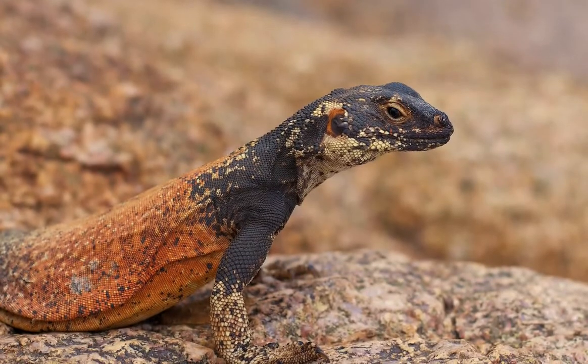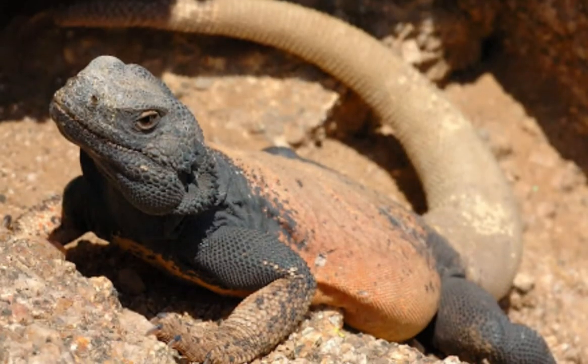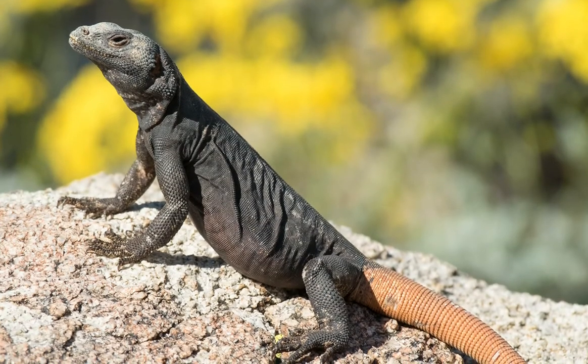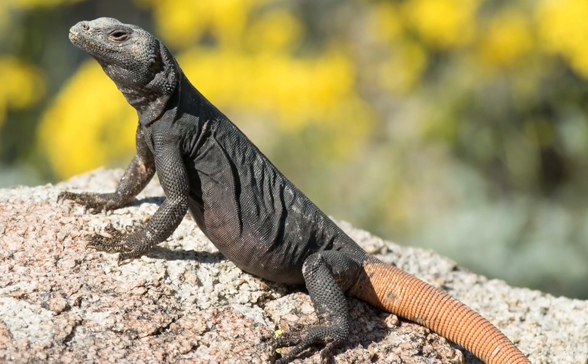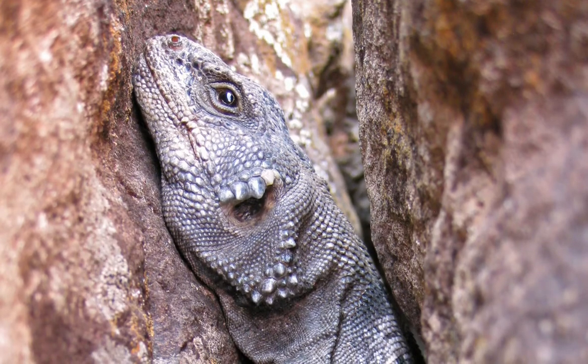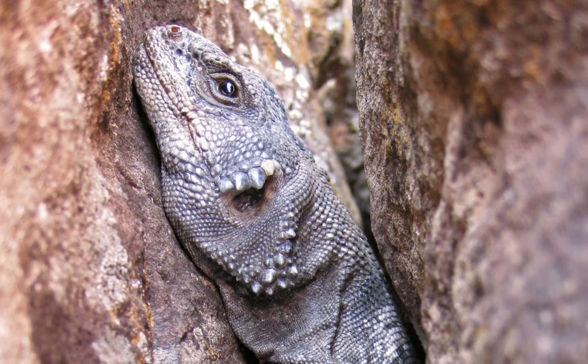Male chuckwallas are slightly larger than females. Their tails are thick at the base and taper at the end. Females have a slightly narrower head and snout. The color variation depends on temperature, geographic location, surroundings, and mood. The colors of a chuckwalla help it to camouflage and blend in with its surroundings.